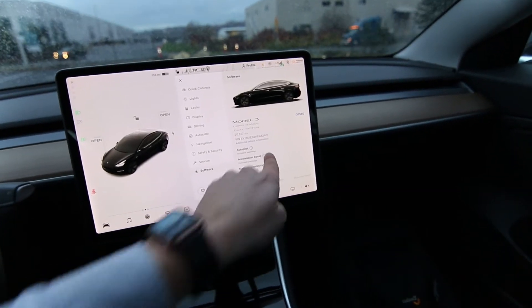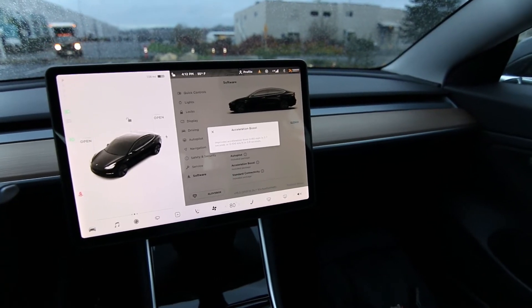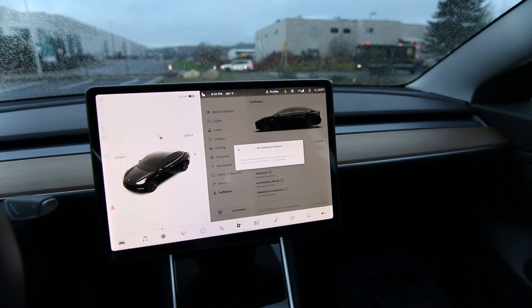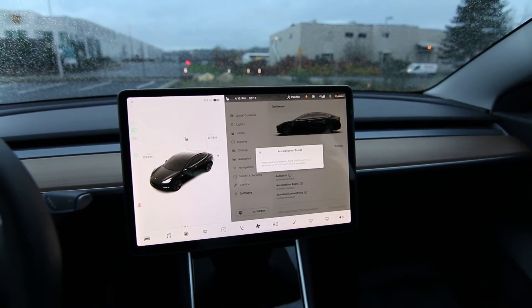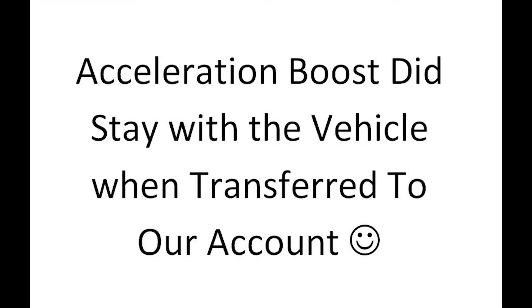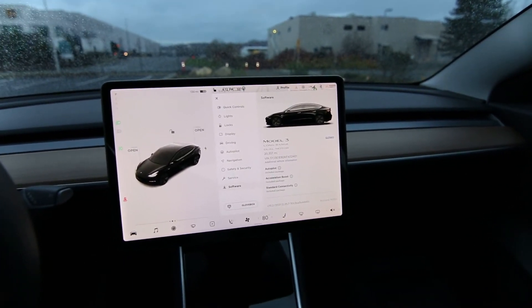This car has the acceleration boost, which is an over-the-air update that costs two thousand dollars. You purchase it through your Tesla app, and then your car goes from zero to sixty in four point two seconds down to three point seven seconds. Three point seven seconds zero to sixty is almost supercar territory. This one has it right now, but full disclosure — we're still transferring ownership from our corporate account.